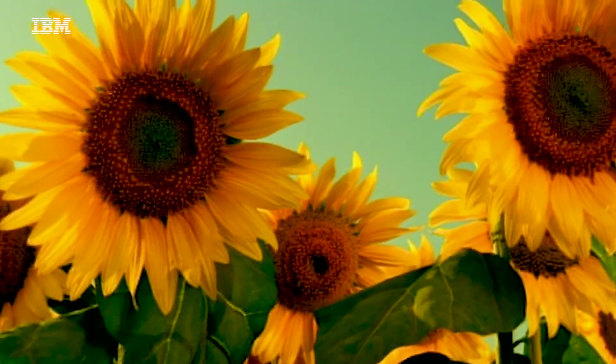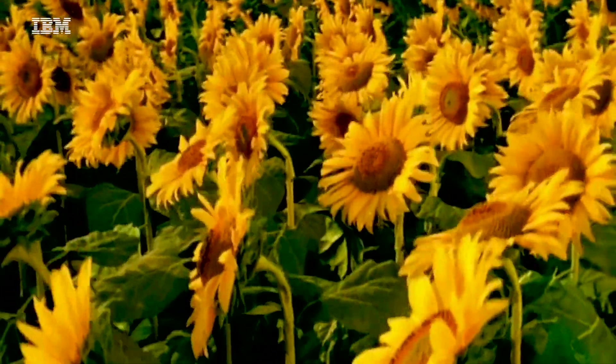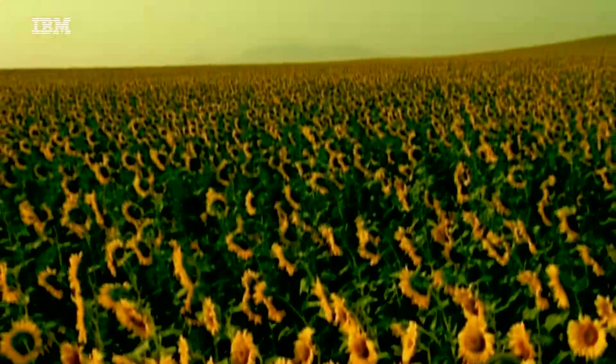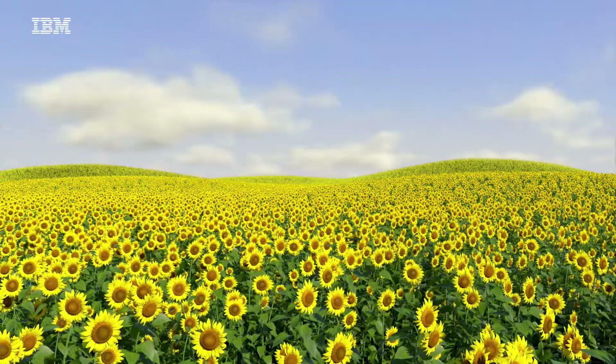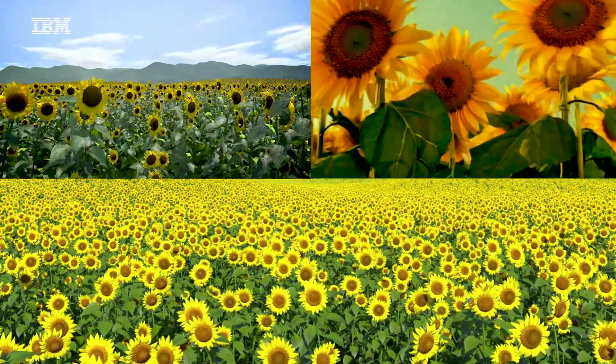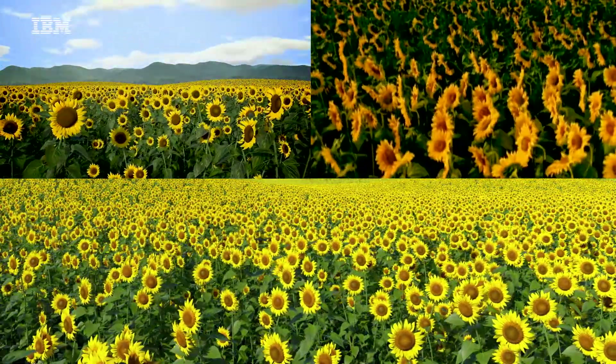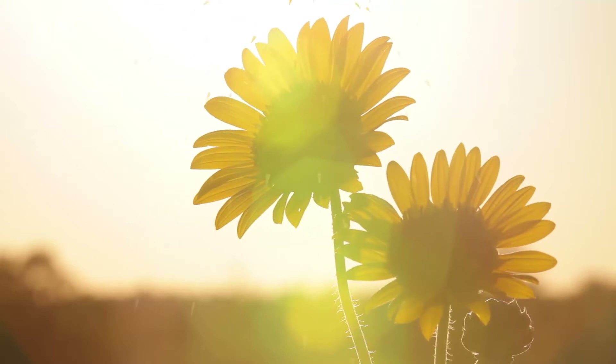Sunflowers have a sun-seeking or heliotropic head that follows the light of the sun all day long, day after day. This movement is automatic. That's the same as organizations who automate business logic, to become as consistently responsive to customers as the sunflower is to sunlight.